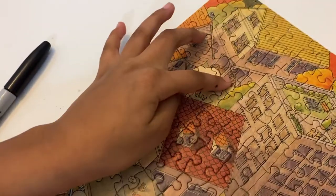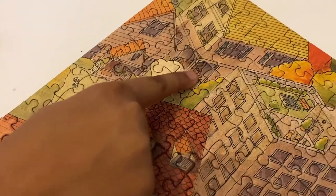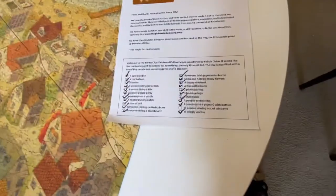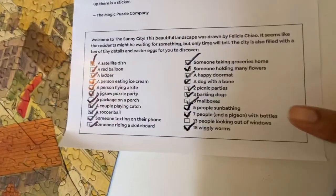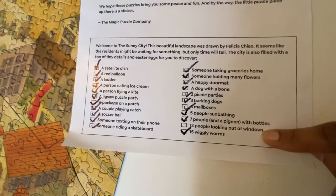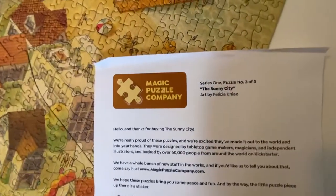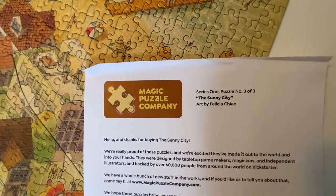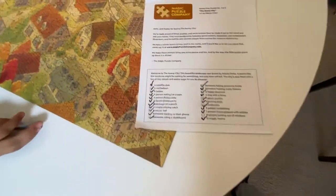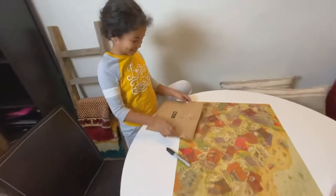I just found the package on a porch - Nora found it! Where is it? Right there - oh look at how cute! We have most of the items marked off. The only one we couldn't find was 13 people looking out of windows - we found 12. Comment down below if you have this puzzle by the Magic Puzzle Company, the Sunny City, and let me know where all 13 people looking out of windows are.